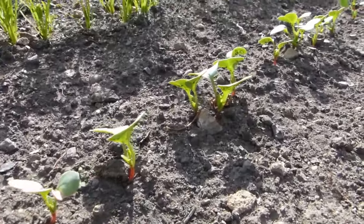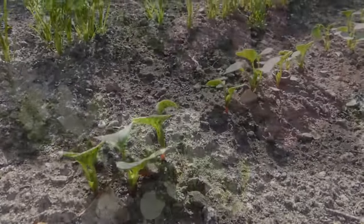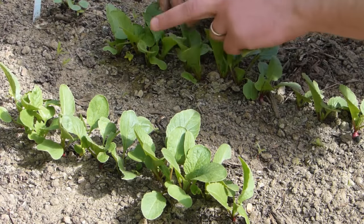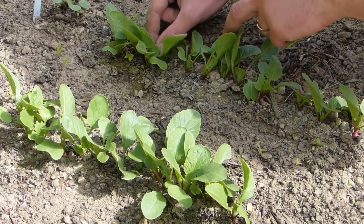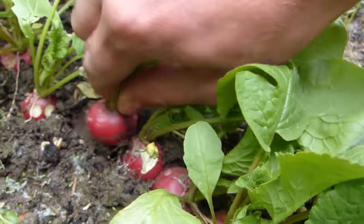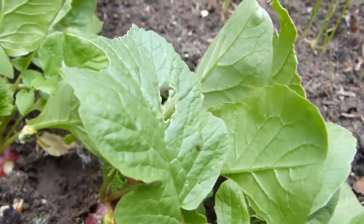The seedlings will pop up within three to five days. If necessary, thin the seedlings so the roots have enough room to expand. Keep the ground free of weeds and water in dry weather. Harvest the roots before they get too large, when they can turn woody in texture and overpoweringly hot.